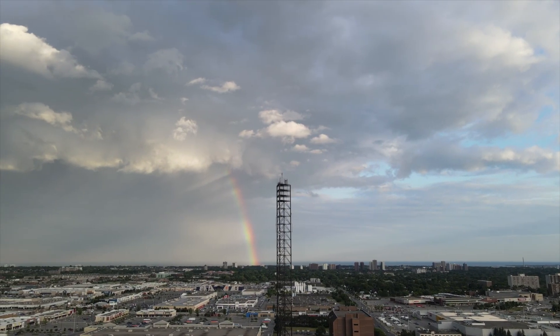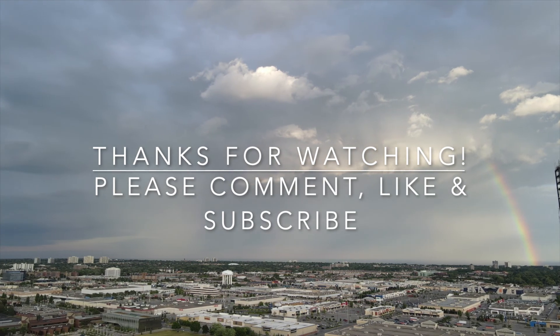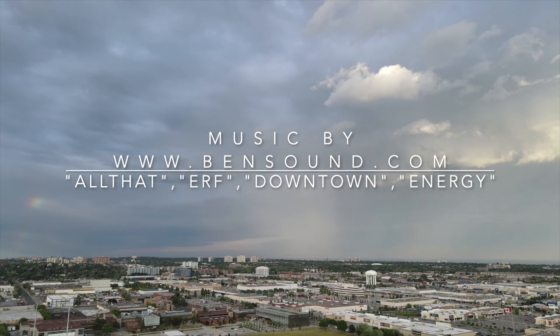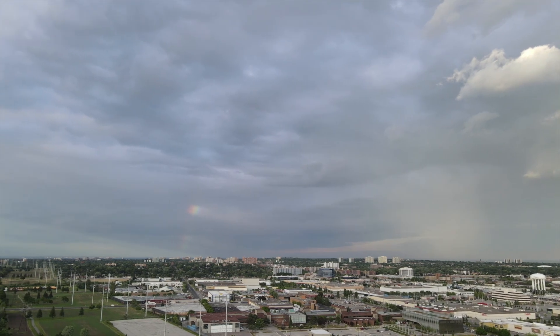That's it for today's vlog. Have a great week and thank you so much for watching. Bye!